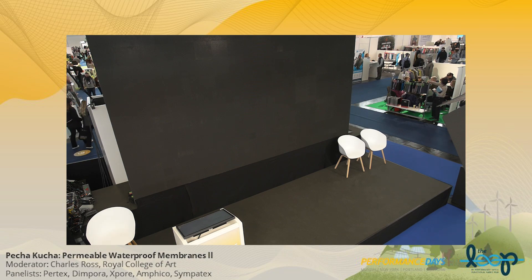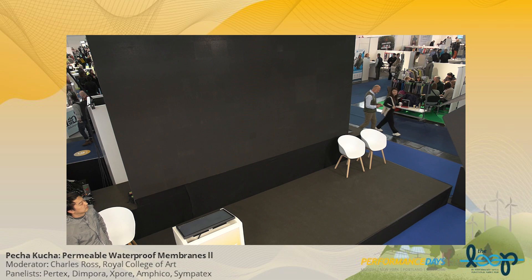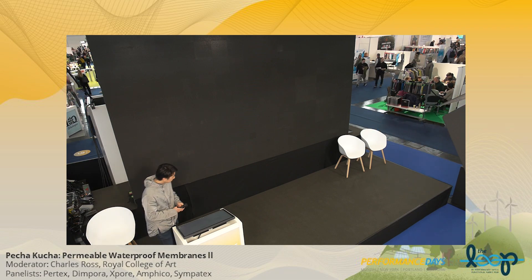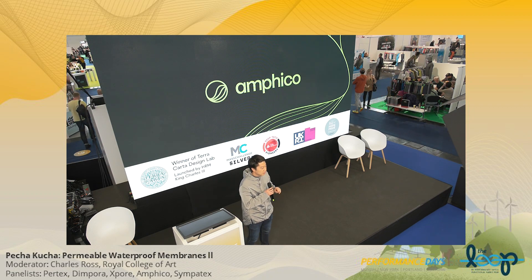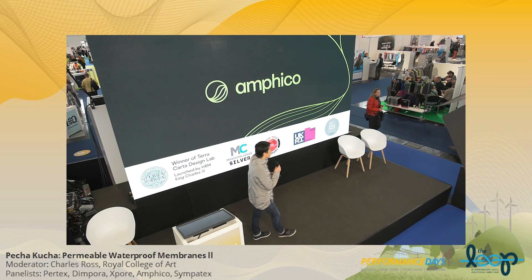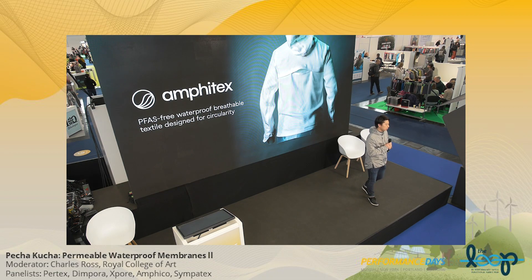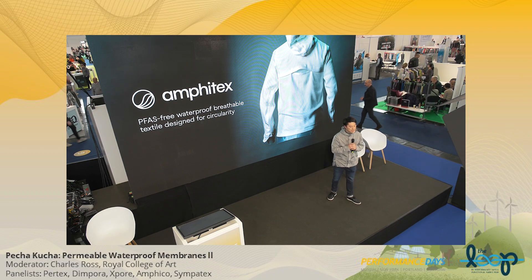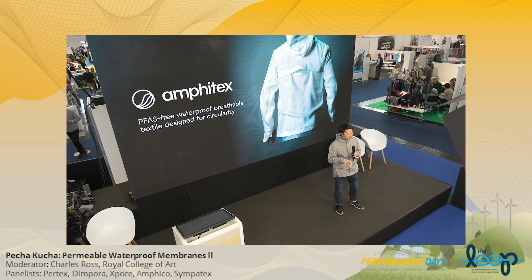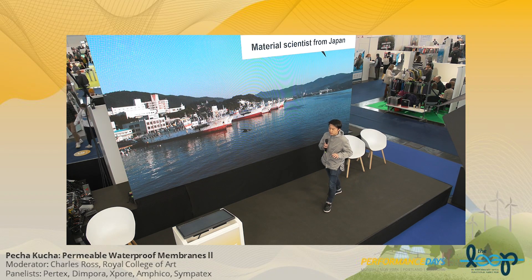Henry, that was brilliant. The next project is AmphiCo — I'm a bit proud of them because they're in an RCA incubator, that's my school that I teach at. They won the ISPO Brand New award just a couple of months ago. Jun, take it away. Hello, my name is Jun Kamei. I'm the CEO of AmphiCo, based in the UK and London, and we are a deep tech material science company. Today I'm here to share about our newest innovation called Amphitex — a technology which is 100% waterproof and permeable, while we've removed PFASes and designed the textile to be circular.